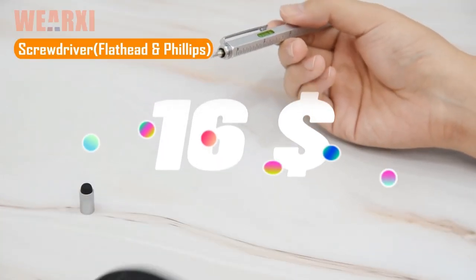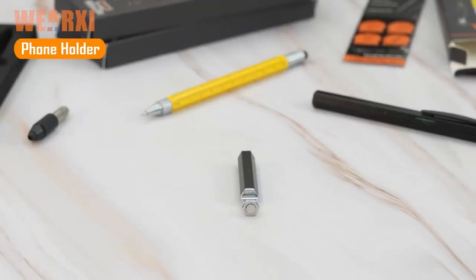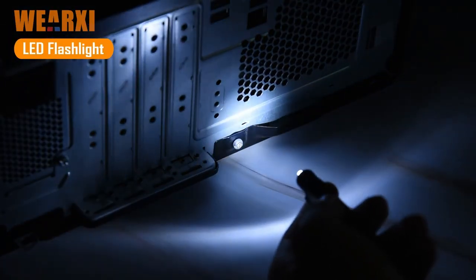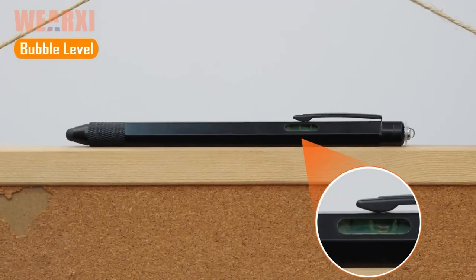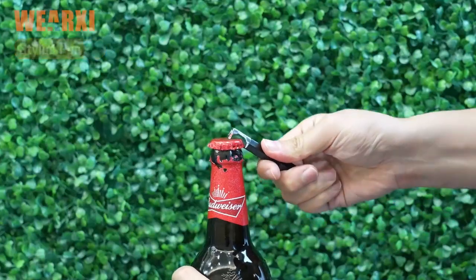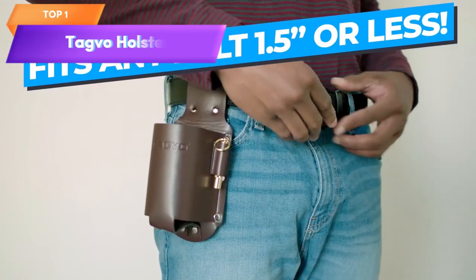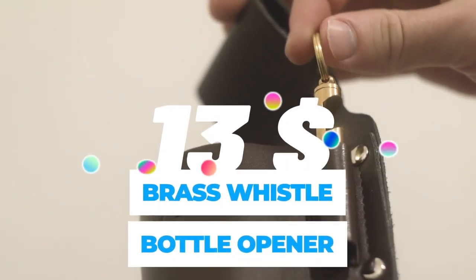Top 2 is an 11-in-one multi-tool pen designed as a unique and practical gift for dads. It features a ballpoint pen, touchscreen stylus, Phillips screwdriver, flathead screwdriver, ruler, spirit level, foam stand, and more. It's made of high quality materials with a sleek and compact design that makes it easy to carry. It's a great gift for dads who need a practical and versatile tool for everyday use.